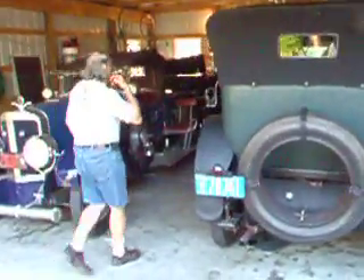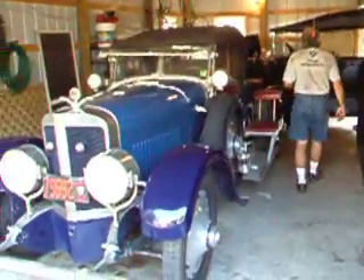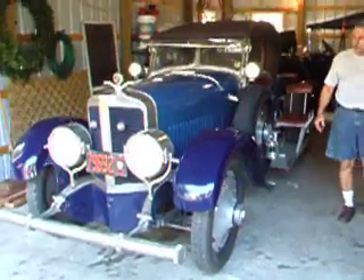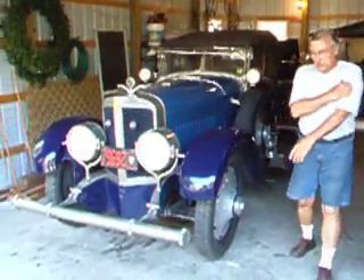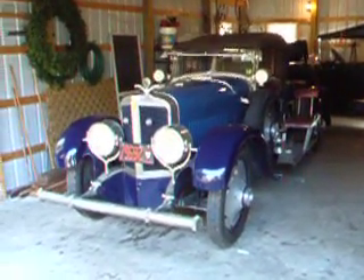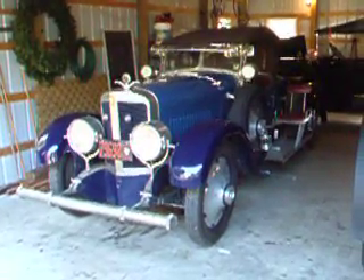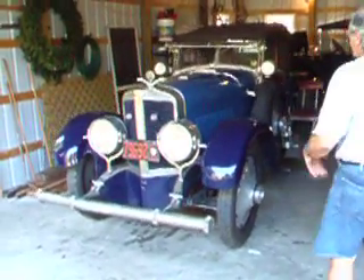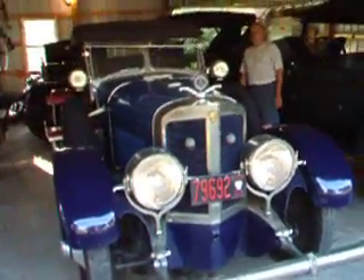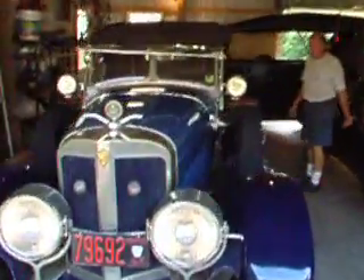In the garage, along with the Simplex, we have two other rather large, unusual cars. First, we have the 1923 Meisenhelder, built over in York, Pennsylvania. The car is actually built on the chassis of a 1922 Page Daytona — hidden underneath this is the Daytona. It's an extremely large car; actually longer than the Simplex.